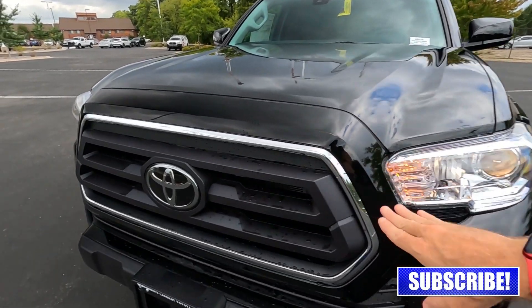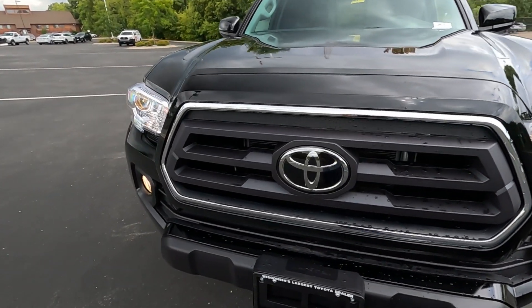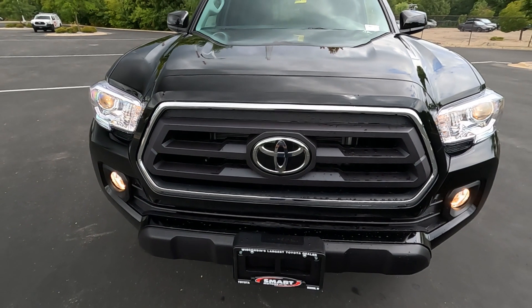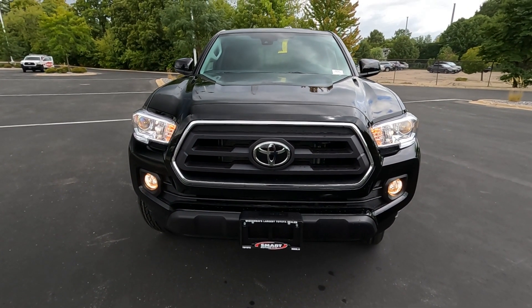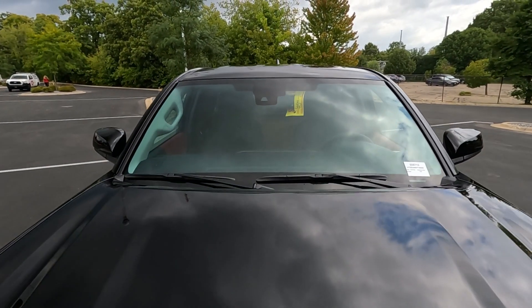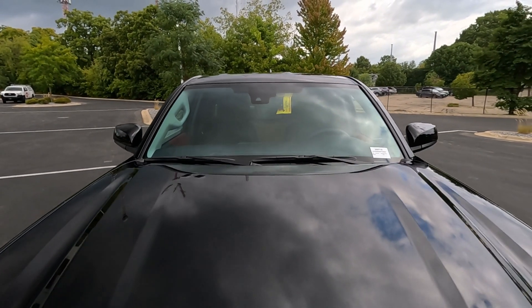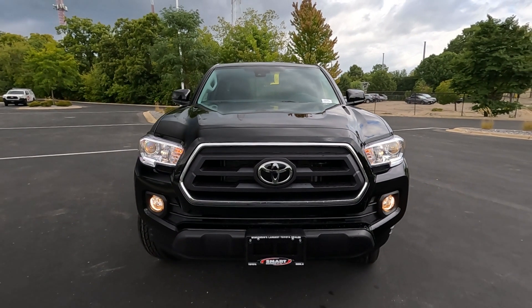The grille is a matte black ABS plastic with a silver surround. There's your Toyota badge with the dynamic radar cruise control behind there. Even though this is the Access cab, it does have all the top-of-the-line Toyota safety equipment including dynamic radar cruise control, lane tracing assist, road sign detection, and pre-collision. A lot of great safety features are standard on the Tacoma.